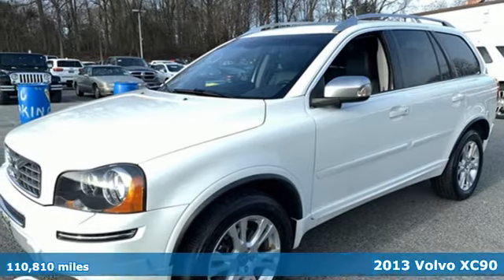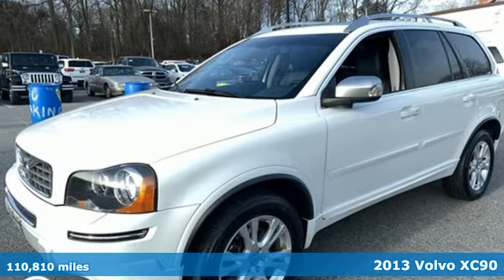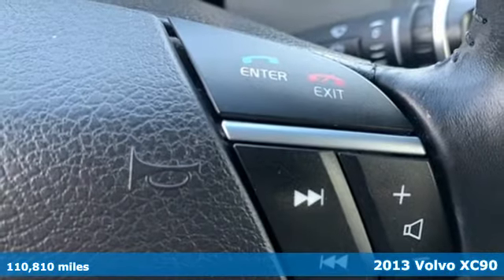Here's a 2013 Volvo XC90. Safety first — it's how Volvo rolls.